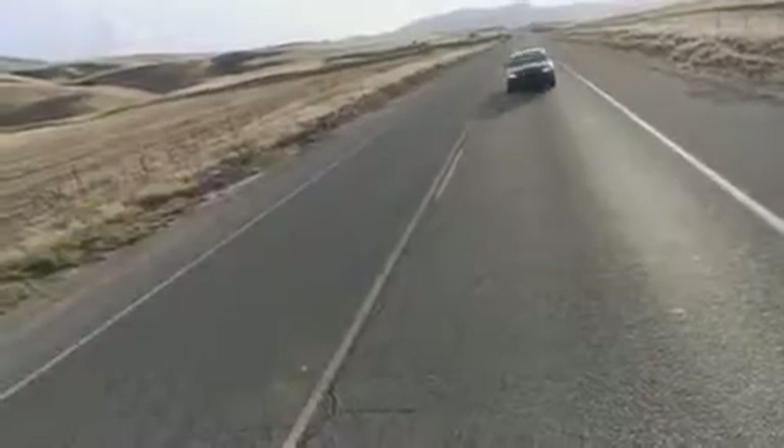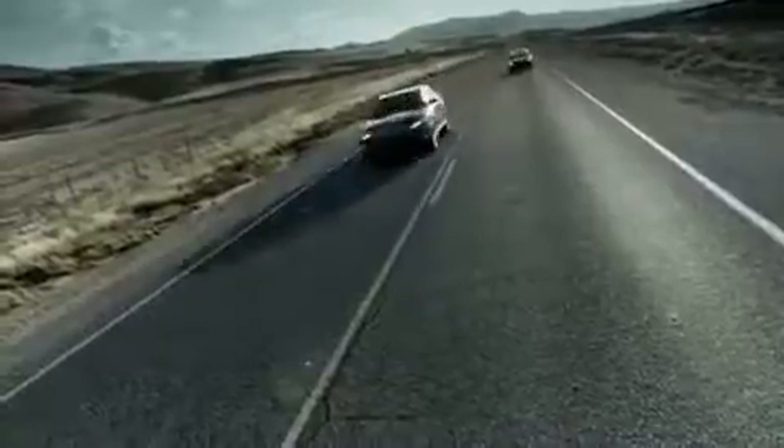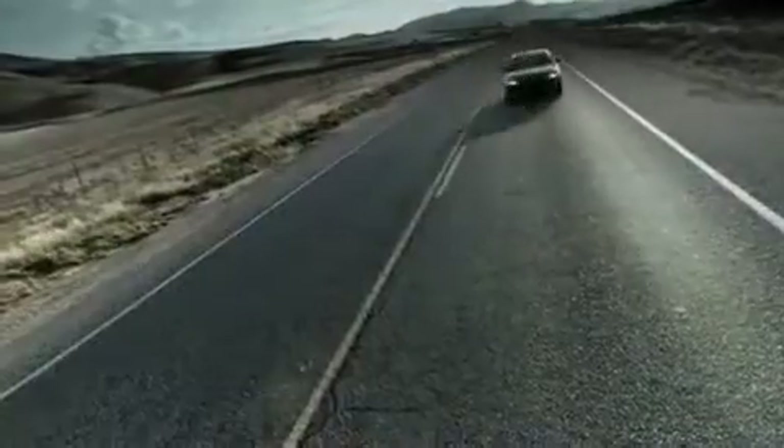Which is how, after five 0-60 and quarter-mile runs, the V6 Taurus SHO pulled ahead of the V8 Audi every single time — by an average of 0.9 seconds. All for about $20,000 less.